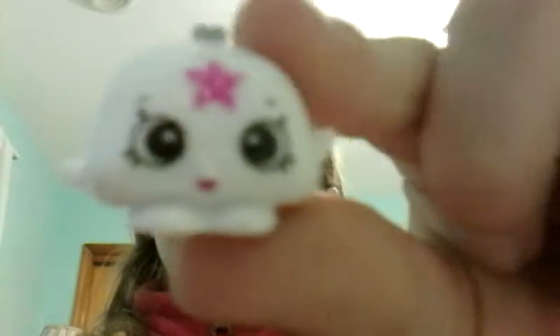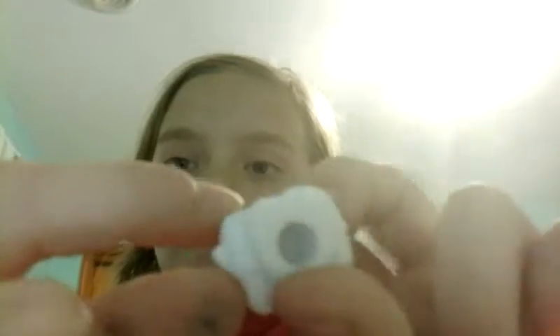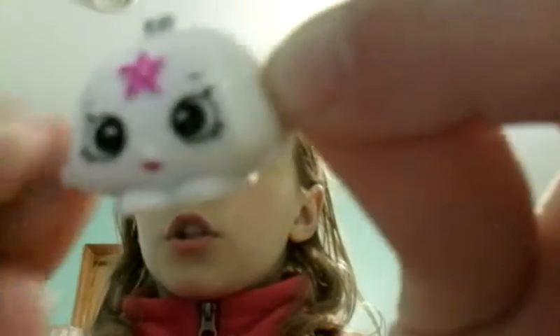My first Shopkin I'm going to show is this Sparkling Purse. I don't know her name, but she's really cute. She has a star up top of her head — a little pink star right there. She has cute eyes, a little purse opening up top, and her tiny little feet. In the back of her, there's really nothing. And then this is a little tiny purse — so cute! I got this one for my birthday.